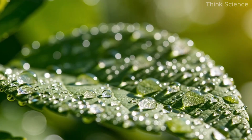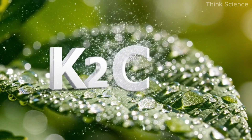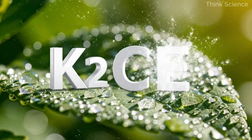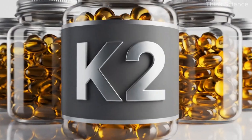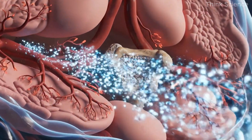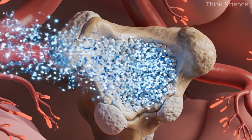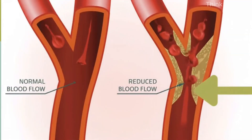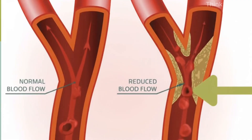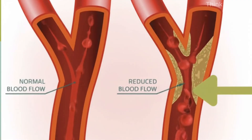Preventing or even slowing this process depends heavily on certain nutrients, especially vitamin K2, vitamin C, and vitamin E. Vitamin K2 is the traffic controller of calcium — it directs calcium into the bones and teeth, keeping it out of soft tissues like arteries and joints. Without enough K2, calcium drifts to the wrong places, contributing to stiffness, calcification, and arterial hardening.